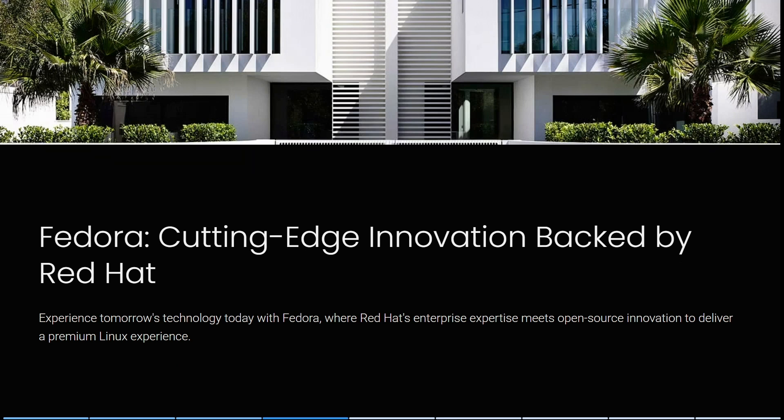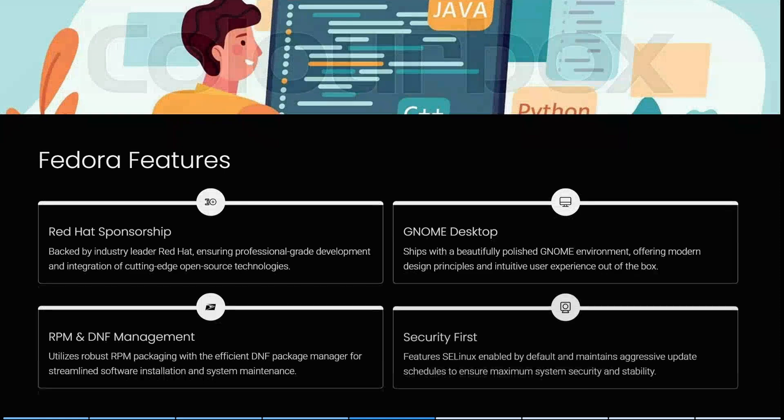Now let's look at Fedora — cutting-edge innovation backed by Red Hat. You can experience tomorrow's technology today with Fedora, where Red Hat's enterprise expertise meets open source innovation to deliver a premium Linux experience. Fedora's features include Red Hat sponsorship, backed by industry leader Red Hat, ensuring professional-grade development and integration of cutting-edge open source technologies. It also ships with a beautiful, polished GNOME environment offering modern design principles and intuitive user experiences straight out of the box.